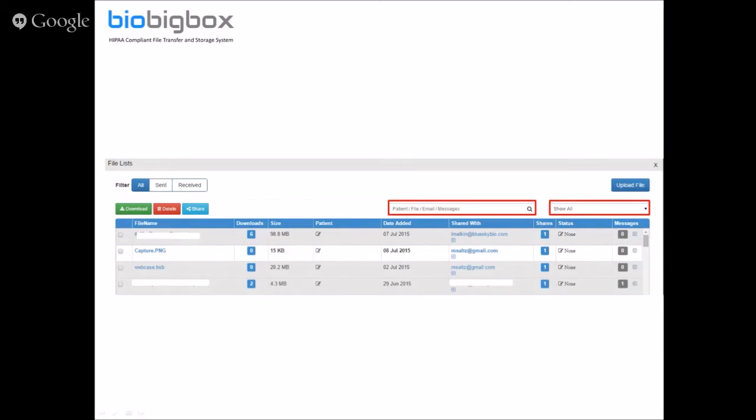We're continuing to develop and build in a lot more great functionality, including the ability to automatically synchronize and back up from your computer to your account. The system is going to continue getting better and better — similar to our treatment planning software, once we get started on a project, things just keep improving.